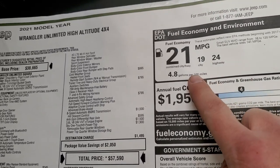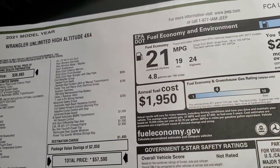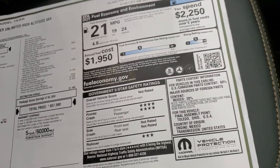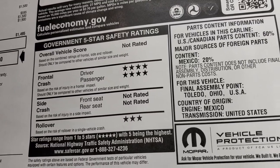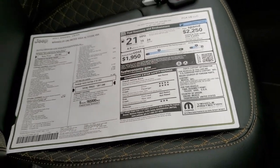The Sky One-Touch power top is a $1,900 option. Total MSRP on this vehicle is $57,590. You get 21 miles per gallon average — 19 city, 24 highway. Pretty amazing that a full-size Wrangler gets 24 miles per gallon on the highway, and that's all thanks to the e-Torque and the 8-speed transmission. Front crash ratings and rollover ratings are also on the sticker.